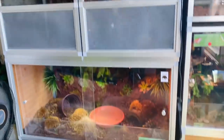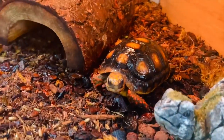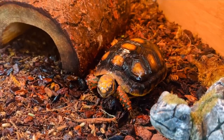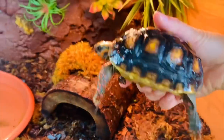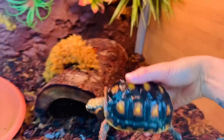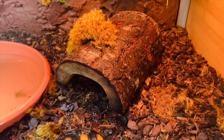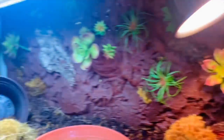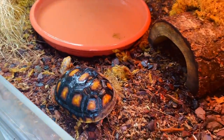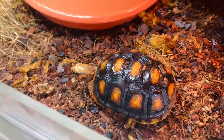Moving on down from the chameleons is a four by two by two PVC enclosure for Peaches my red-footed tortoise. I just gave her a little spray down because she was looking a little dry. She still just loves her food and she's growing so much. She's my little dinosaur. She has her little warm hide that she's typically in all day long, another hide she doesn't use too much, and a little water dish she soaks in.